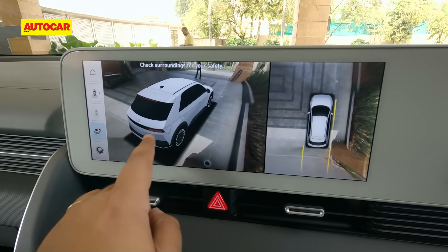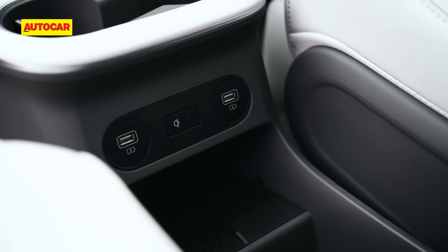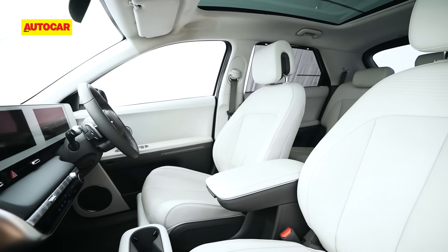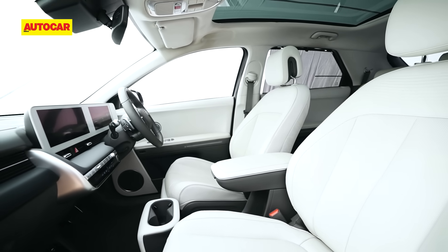Other tech includes connected car features, a multi-view camera, and a wireless charger. The only wish is that the aircon controls were easier to operate. Also, how well those seats hold up after some use remains to be seen.